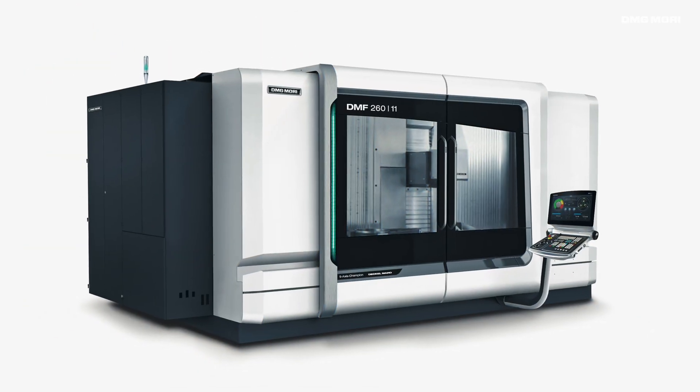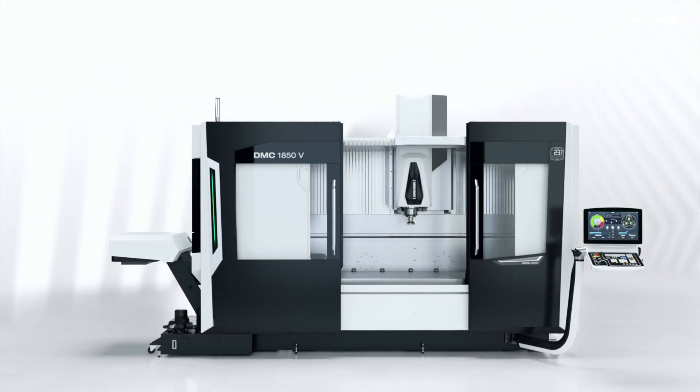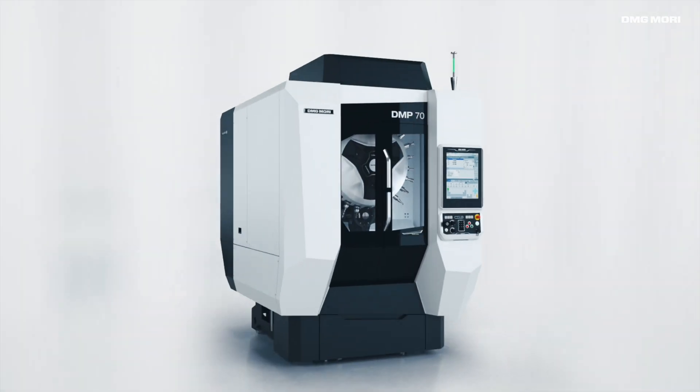The DMF Series, the HSC Series, the DMC V Series, and the DMP 70 Vertical Machining Center.